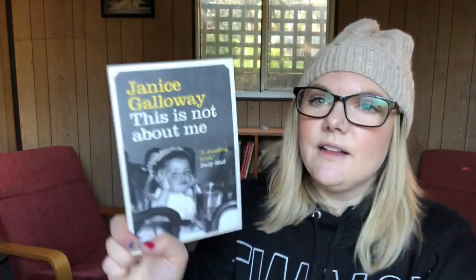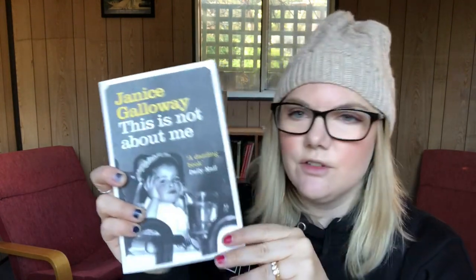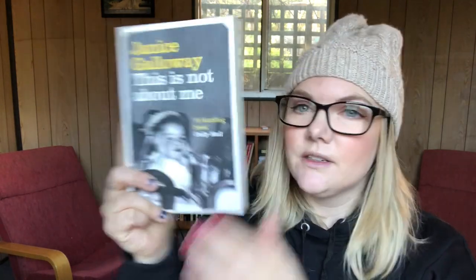The next one is Janice Galloway's This Is Not About Me, which is a memoir by Scottish writer Janice Galloway, from Granta. They always have beautiful editions. I love this matte cover — it's a picture of her when she was little, and the color scheme is sufficiently evocative of the 60s, which is a lot of the time she's talking about, covering her childhood. I just think it really suits the tone. This is one of my favorite books ever — five stars.